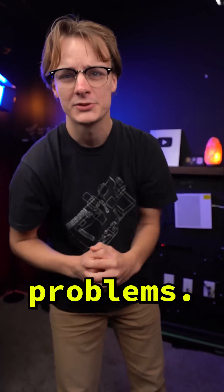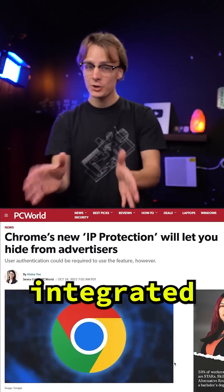The new Google Chrome update has some major problems. In case you missed it, Google wants to add integrated proxies into Chrome.